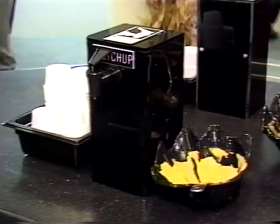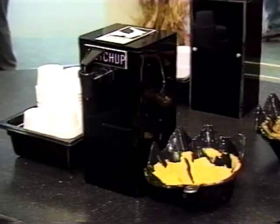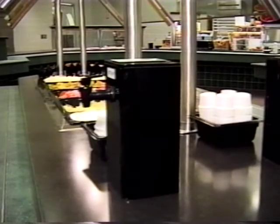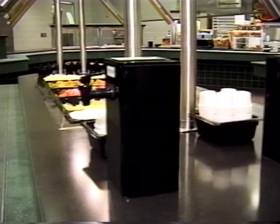With its sleek design, the Ketchup Master enhances the aura of any restaurant, cafe, college, or buffet. Isn't it time to upgrade the look of the old-style dispenser to the Ketchup Master?